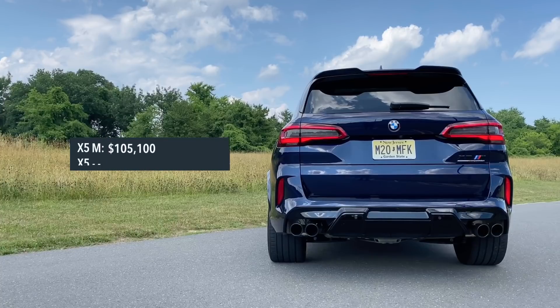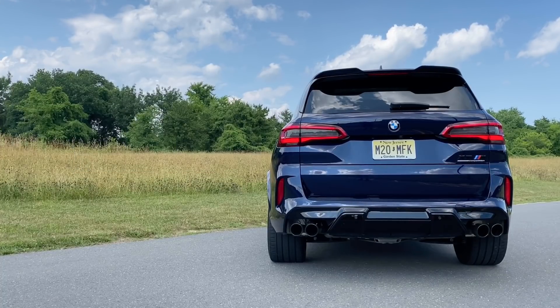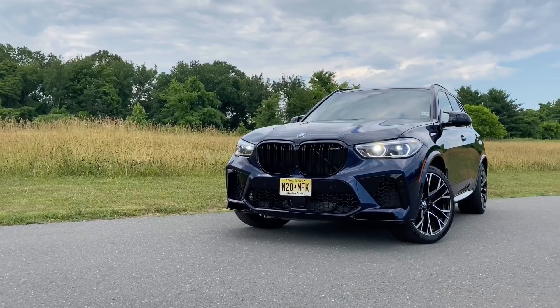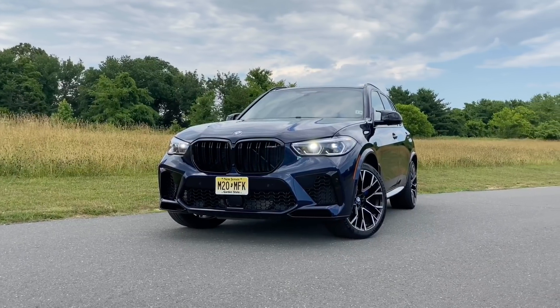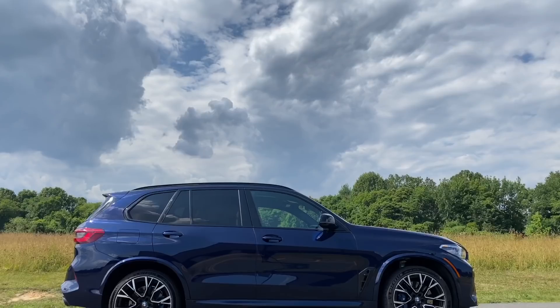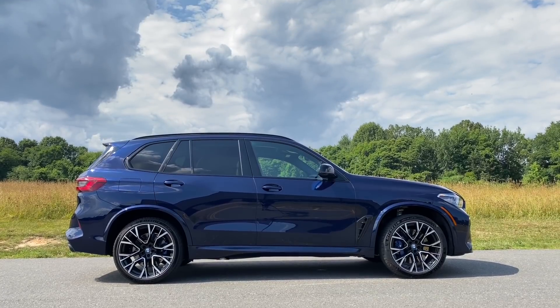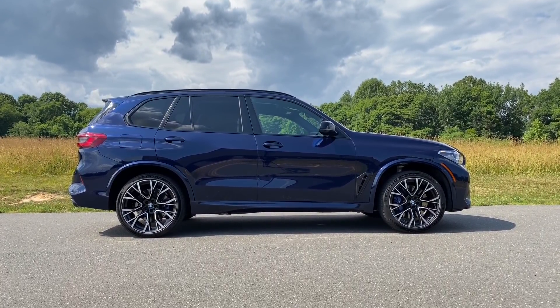Let's talk about how much it costs. The 2020 BMW X5M regular version starts right over $105,000, while the X5M Competition here starts right over $114,000. If you like your cars fully loaded, a fully loaded X5M Competition can run you north of $131,000. The color you see here is called Tanzanite Blue Metallic — one of my favorite colors in the M lineup — and it costs an additional $1,950.